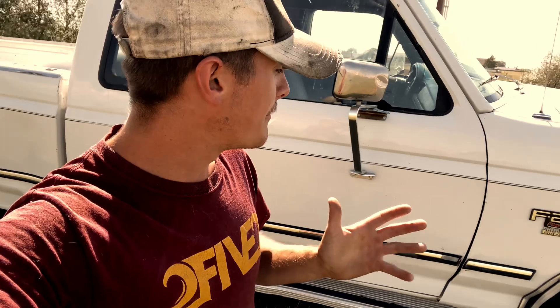This one behind me is obviously going to need a little bit of work. It's a 7.3 — it's got a lot of miles on it, it's an older truck, and it's a little beat up.